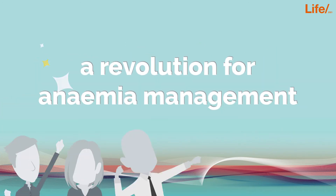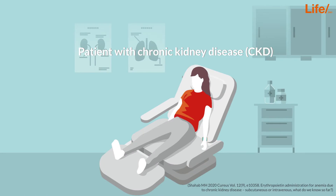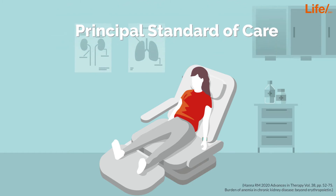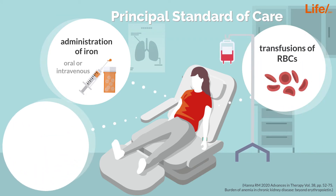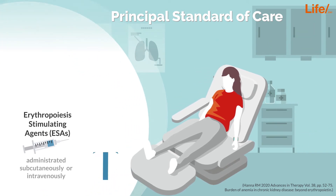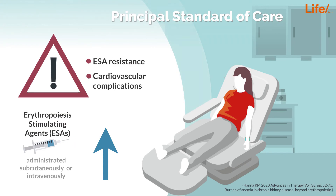This discovery practically constitutes a revolution for anemia management. Patients with chronic kidney disease often suffer from anemia, as damaged kidneys may have a decreased amount of EPO-producing cells. Currently, the principal standard of care to counter low EPO levels consists of administration of iron, transfusions of red blood cells, or the administration of erythropoiesis-stimulating agents called ESAs, which are biologically and structurally similar to EPO. However, as ESA dosage increases in order to counter anemia, ESA resistance and cardiovascular complications can become a problem.